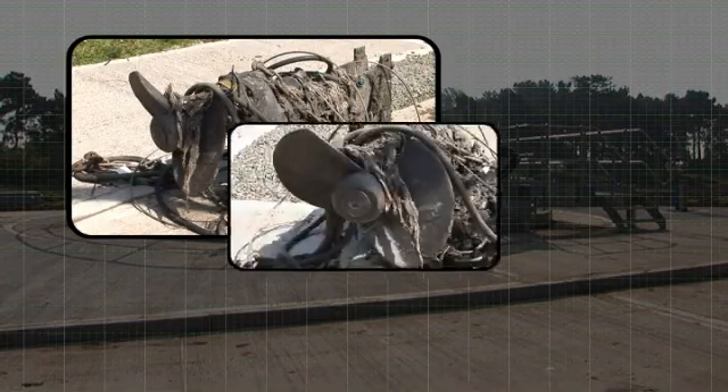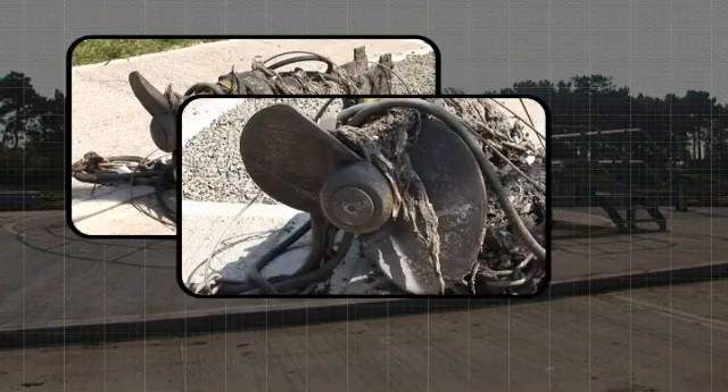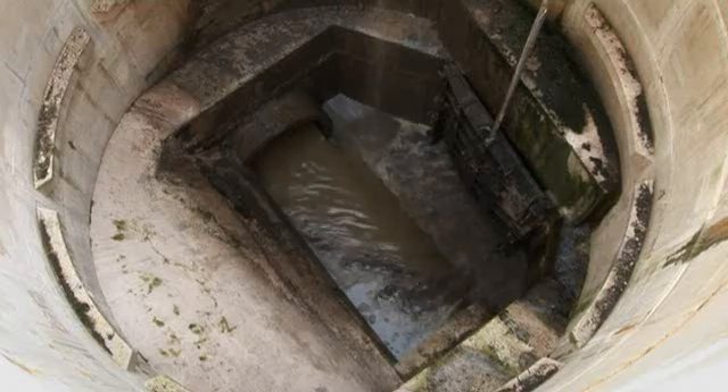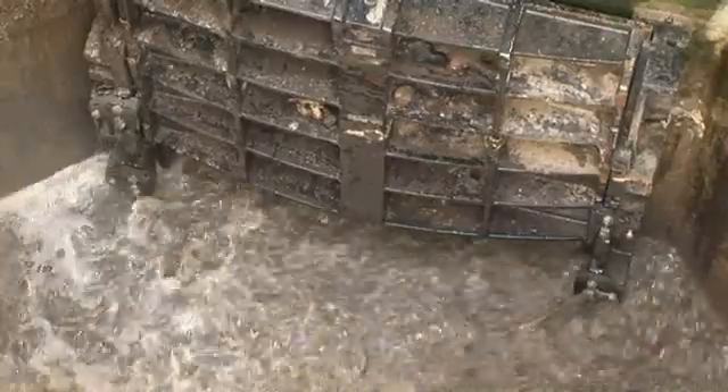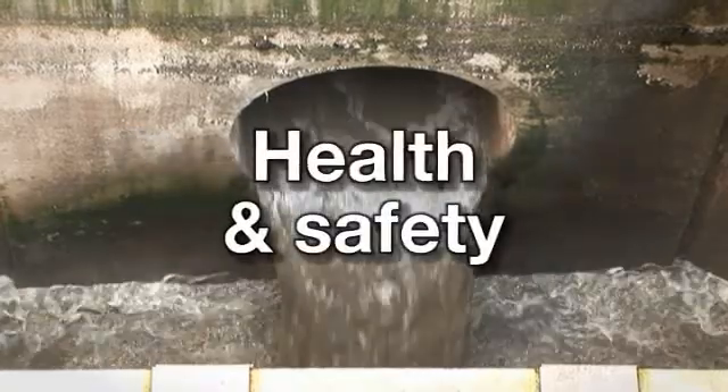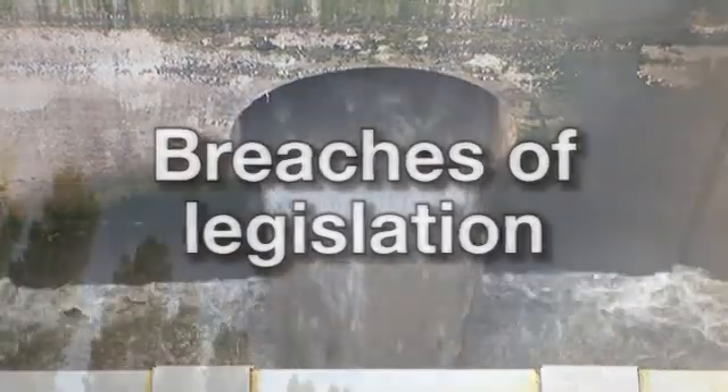Clogging or ragging of pump impellers is a major headache for operators of sewage pumping stations and can be very costly in terms of downtime and possible sewage pollution. A total system failure can result in effluent leakage with implications for the environment, human health, clean-up costs, and breaches of legislation.